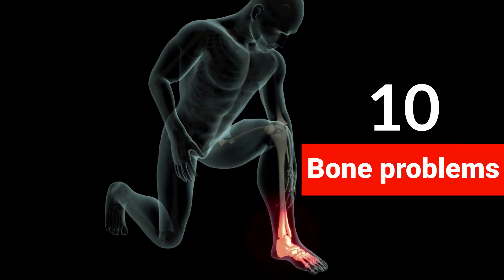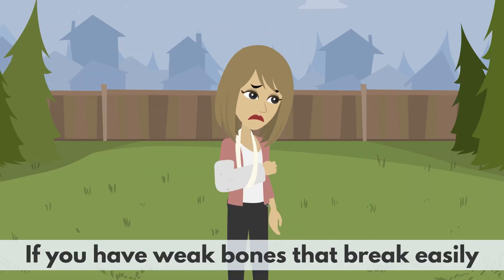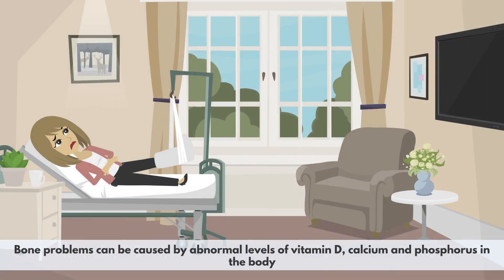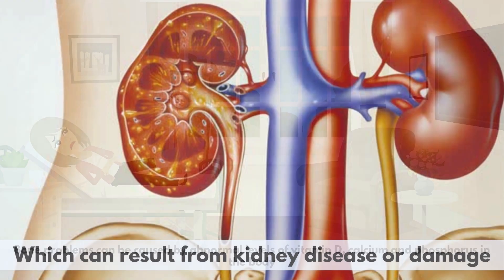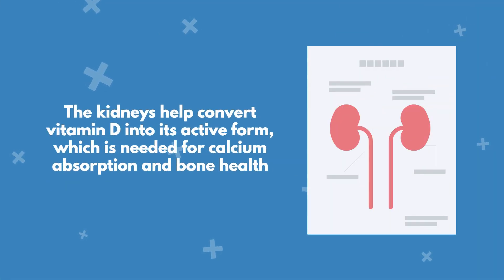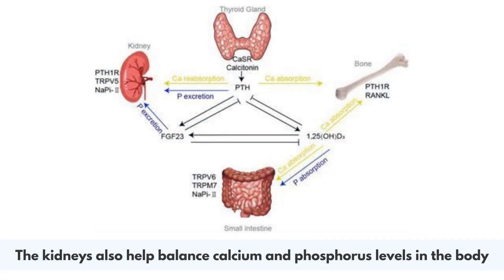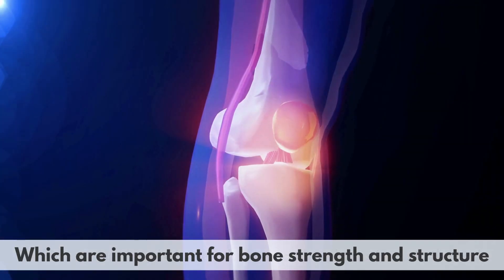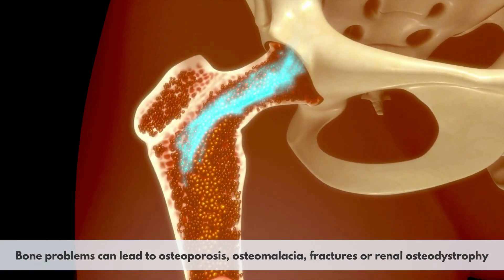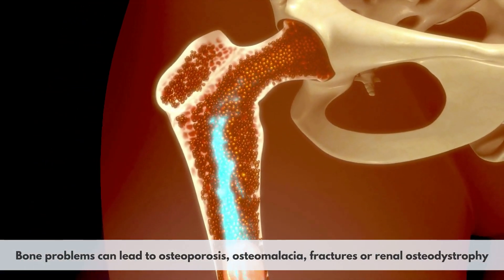10. Bone problems. If you have weak bones that break easily, or if you have joint pain or stiffness, it may be a sign of a kidney problem. Bone problems can be caused by abnormal levels of vitamin D, calcium, and phosphorus in the body, which can result from kidney disease or damage. The kidneys help convert vitamin D into its active form, which is needed for calcium absorption and bone health. They also help balance calcium and phosphorus levels, which are important for bone strength. Bone problems can lead to osteoporosis, osteomalacia, fractures, or renal osteodystrophy.